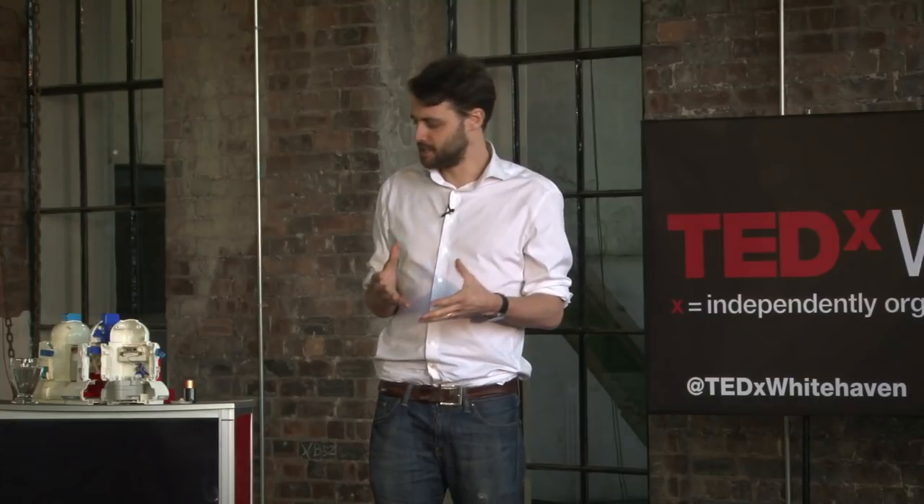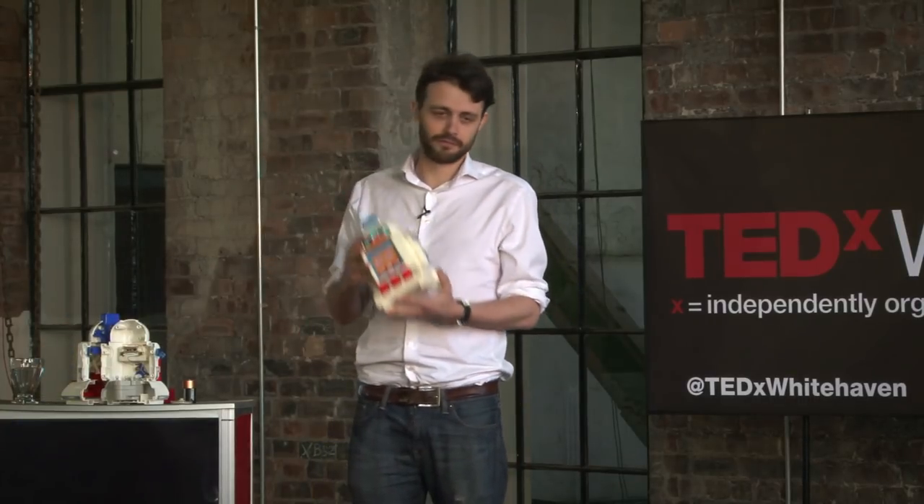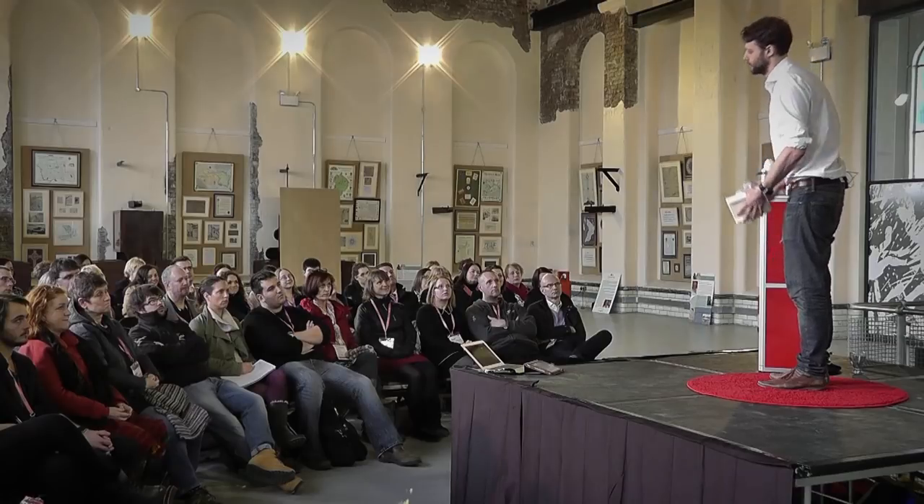Before Mrs. Elton took me under her wing, the assumption was that I probably wouldn't do A-levels and certainly wouldn't go to university. But because of her and a handful of absolutely amazing teachers, I did — I got a good degree from a good university, and my parents are very proud and very grateful. And I'm also very grateful to that handful of teachers who took the time to figure out how I worked and unlocked my potential. Thank you very much.